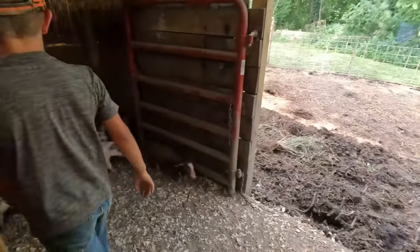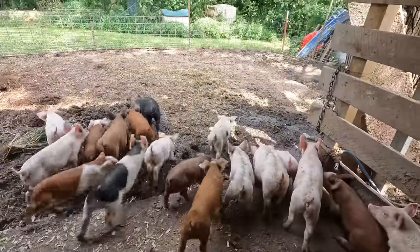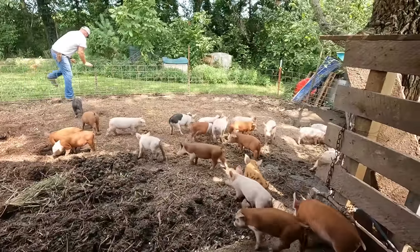Run little piggies run! Go outside piggies, you can go outside now.